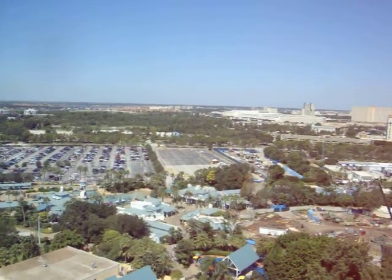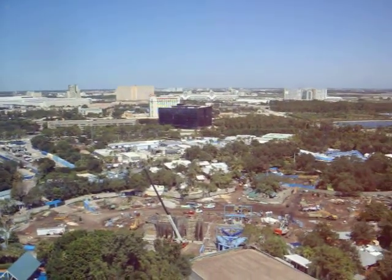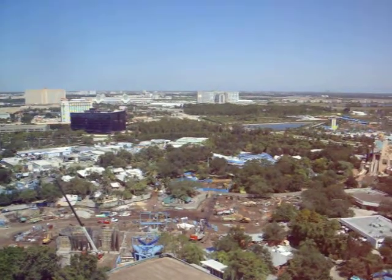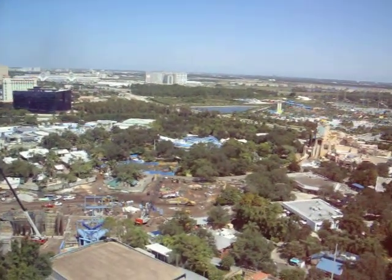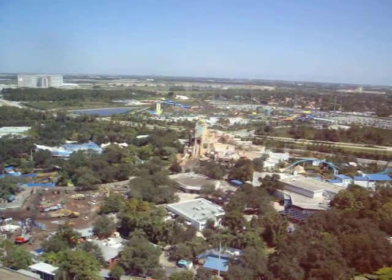SeaWorld has a history of fun-filled shows, but the excitement usually starts before the show even begins. Be sure to arrive about 30 minutes early to each show, not only to get a good seat, but also to experience bonus surprises that many guests miss. For example, if you've never seen the Sea Lion and Otter Show, get there early. Trust me, it's worth it.